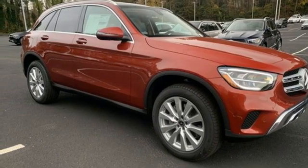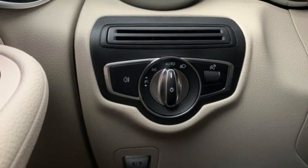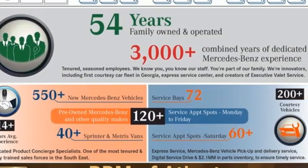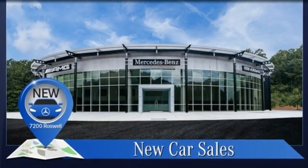Memory steering wheel settings. Power telescoping steering column. Auto dimming rear view mirror. And automatic transmission. Mercedes-Benz — an elevation of innovation. You need to drive it to believe it. See it for yourself today.